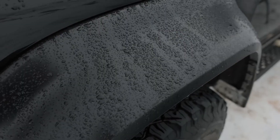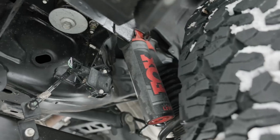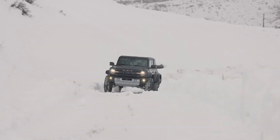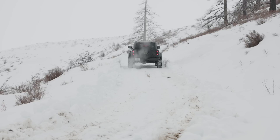Beneath the hood of the Bronco Raptor lies a ferocious 3.0-liter EcoBoost V6 engine delivering an impressive 418 horsepower and 440 pounds-foot of torque. This potent power plant is mated to a 10-speed automatic transmission for seamless shifting and maximum control.